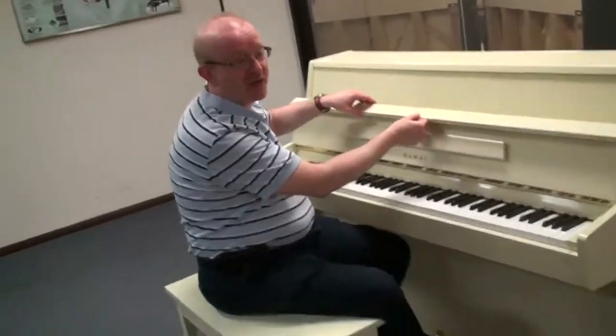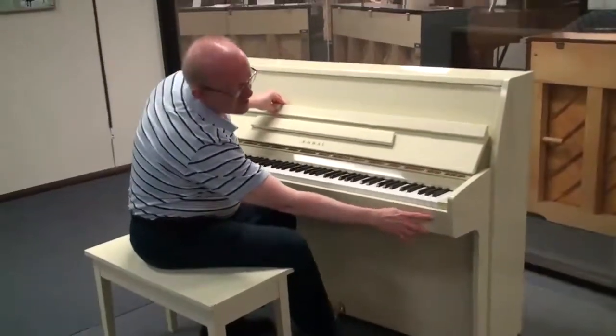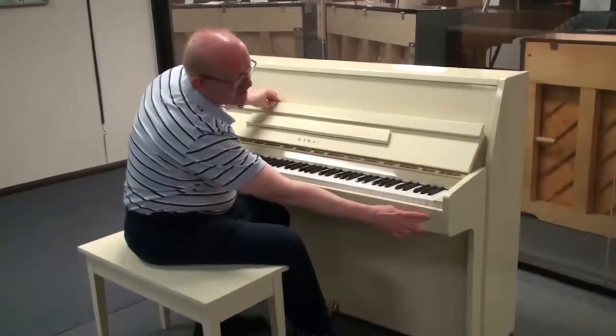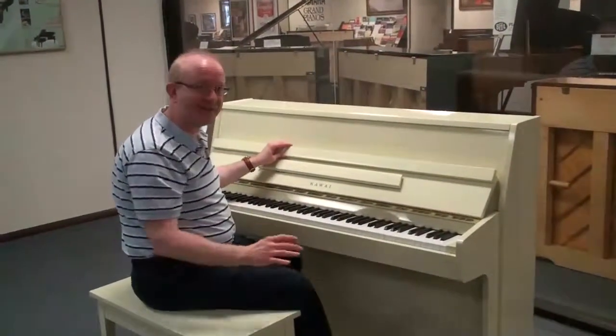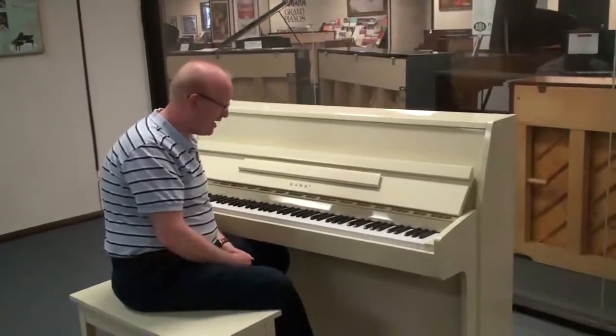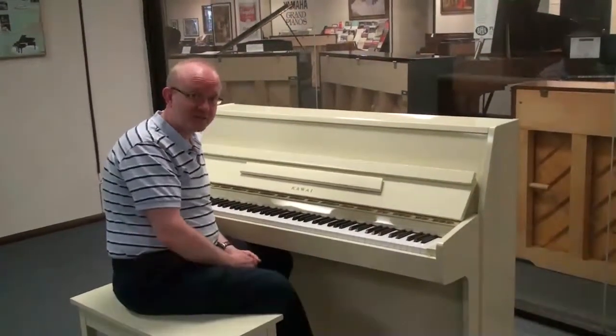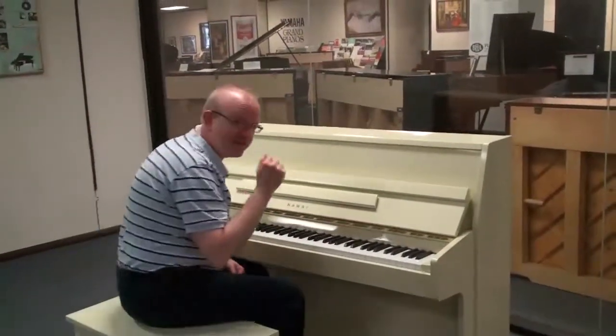This is a Kawai made in Japan. Something that you'll see occasionally is the Japanese seal of excellence here, which is a little unique feature that you'll find with these. These are fantastic pianos — this one is BHA certified, with a tenured parts and labor warranty covering everything except for routine maintenance. Check our website for the details on that, and let's have a listen to it right now.